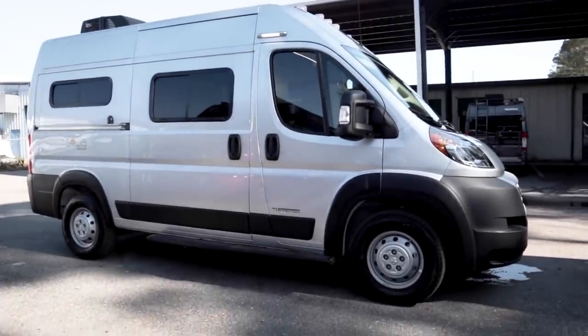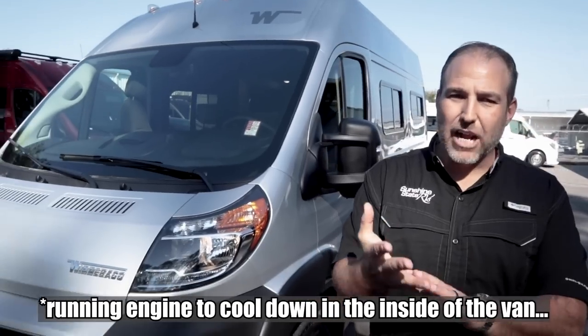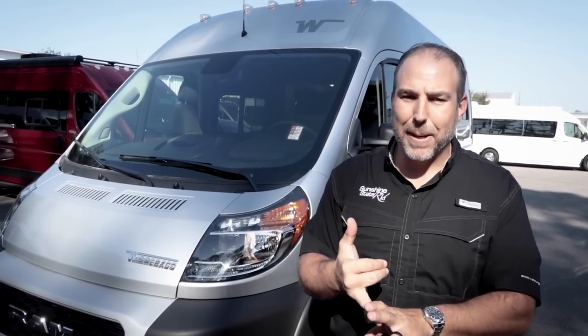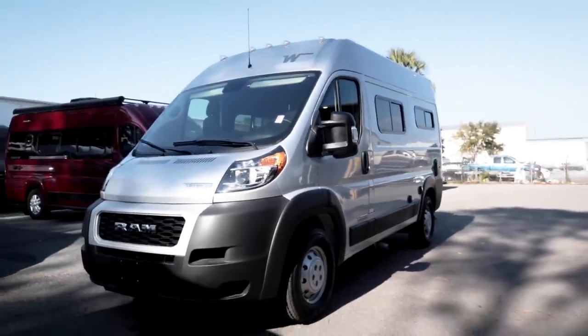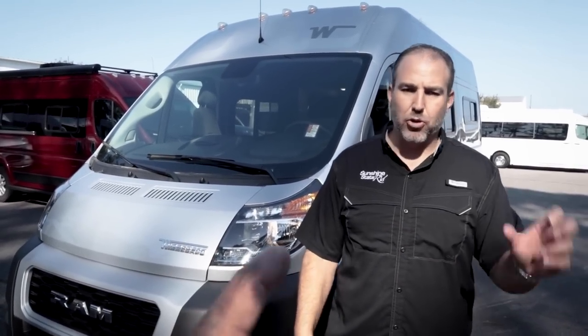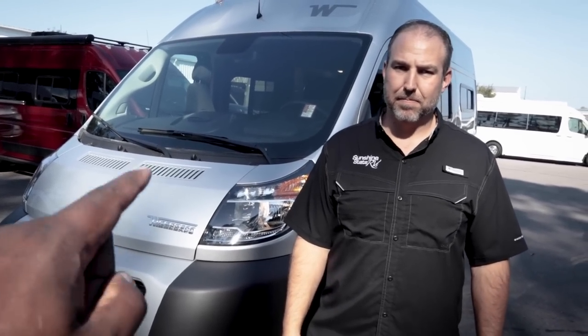We're going to do what we usually do — go into everything and start going around it. We're running the engine. So the nomenclature: this is a 2022 Winnebago Solace Pocket. They've got a few different Solaces — the PX with a pop top, the P with or without a pop top, and now the Solace Pocket. Three different sizes: a full-size Promaster, a mid-size, and this is the first one anybody has built on the 1500. It's 17 feet 10 inches.